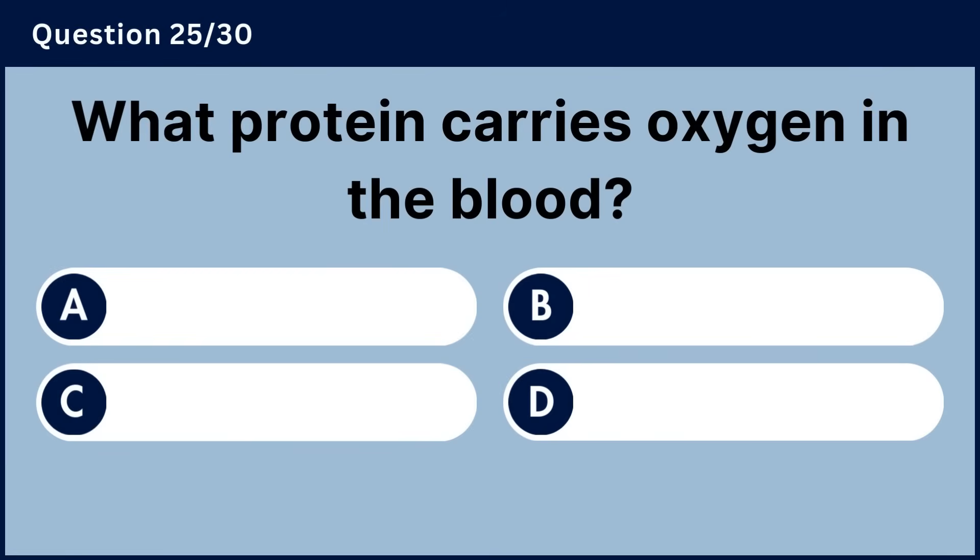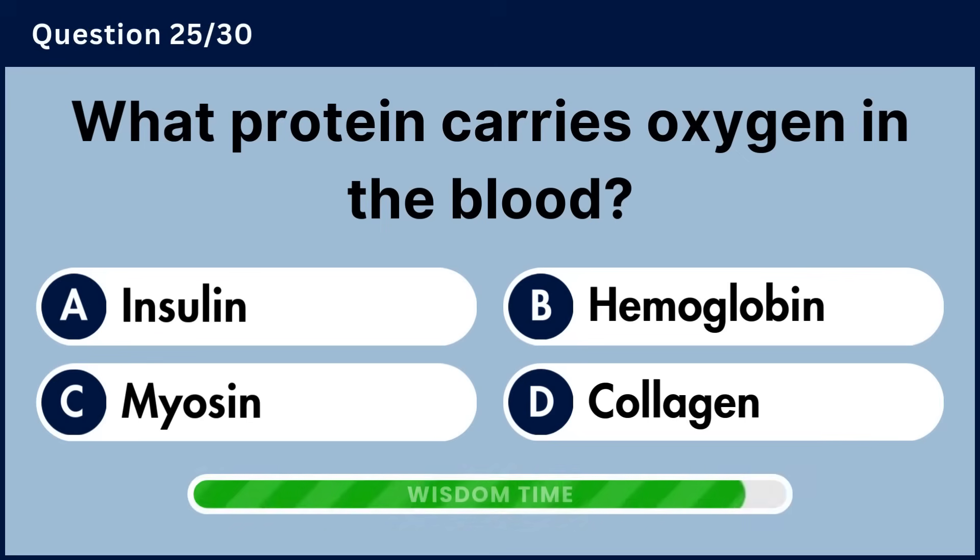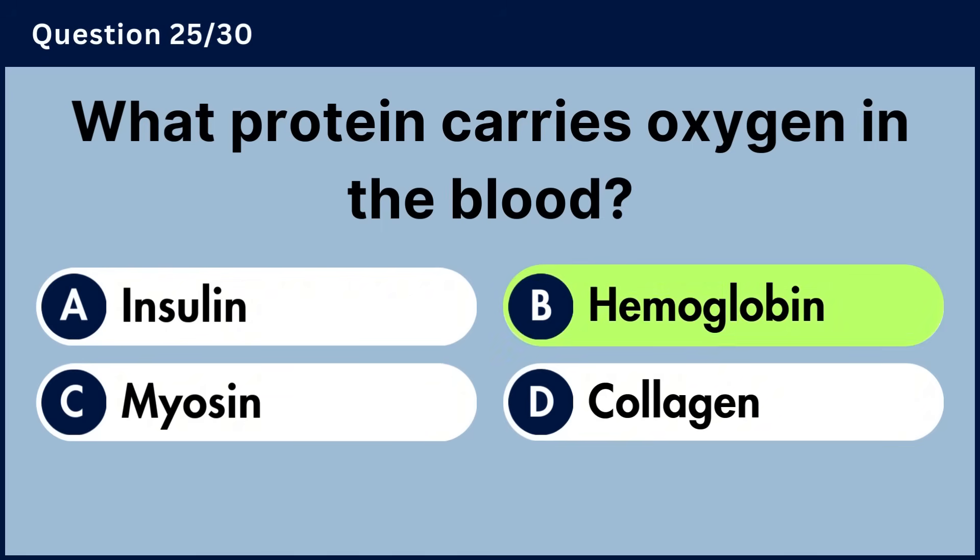What protein carries oxygen in the blood? Answer B, hemoglobin.